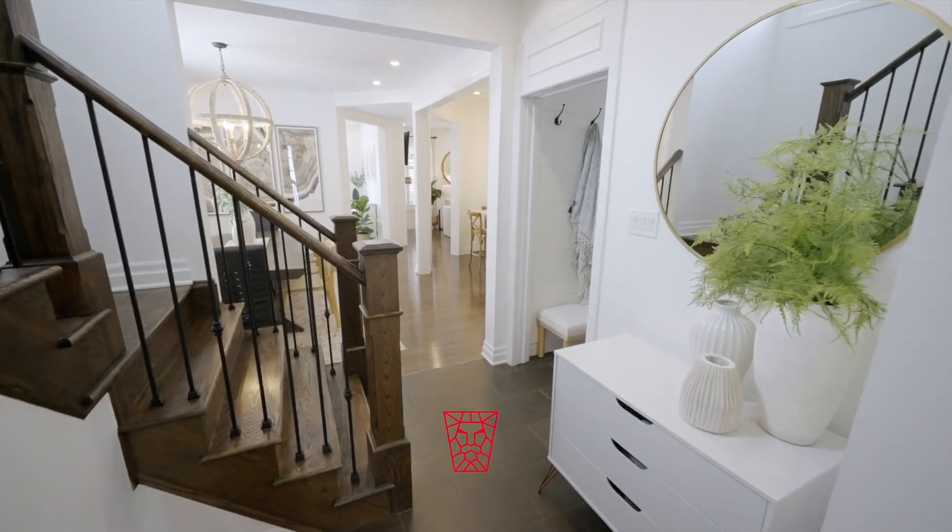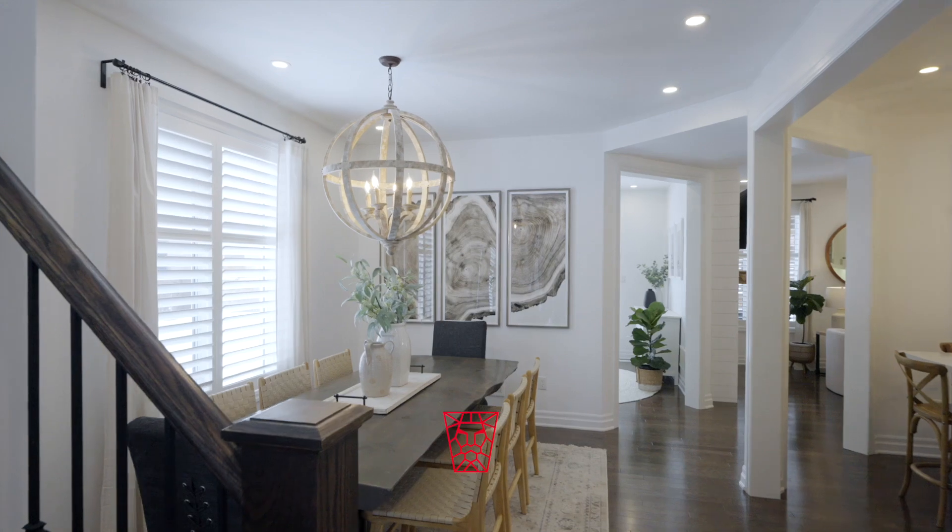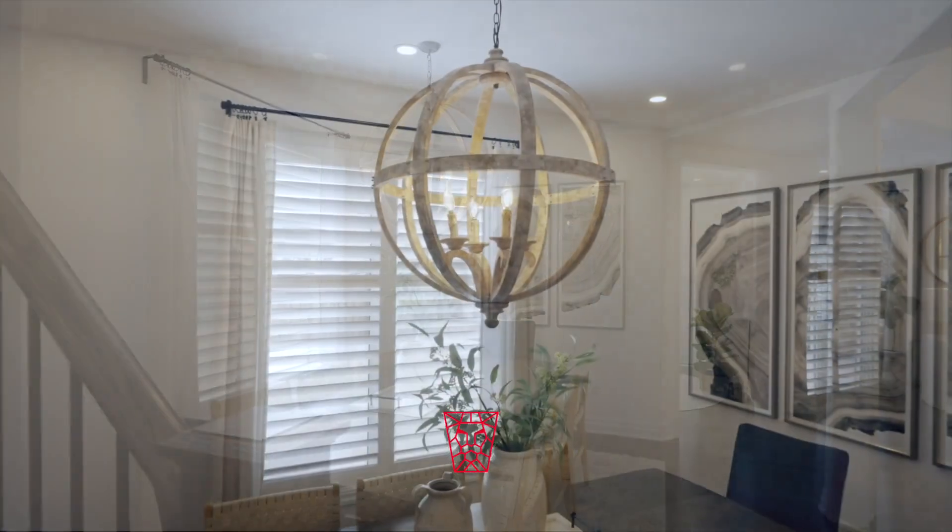It has a Restoration Hardware feel, which you experience through the meticulous selection of furnishings and lighting fixtures.